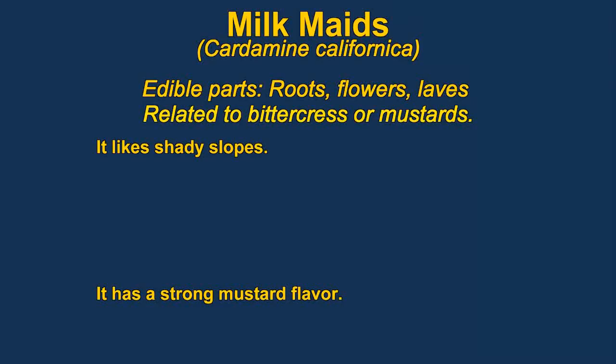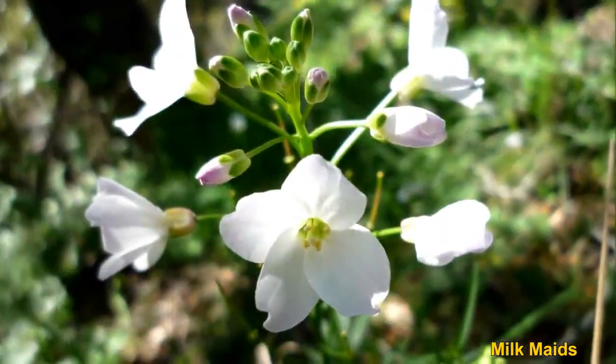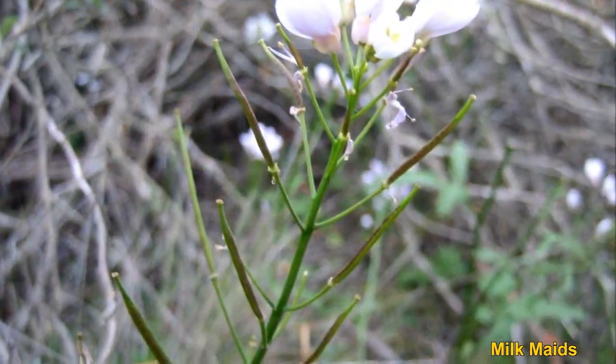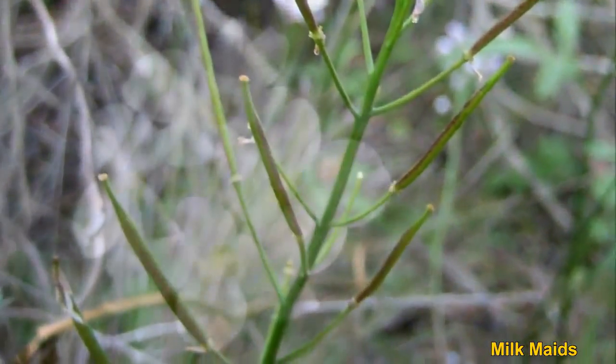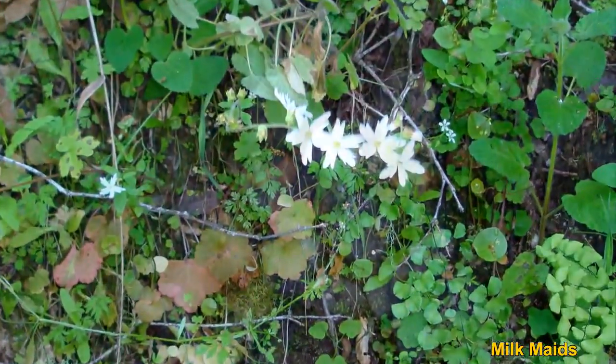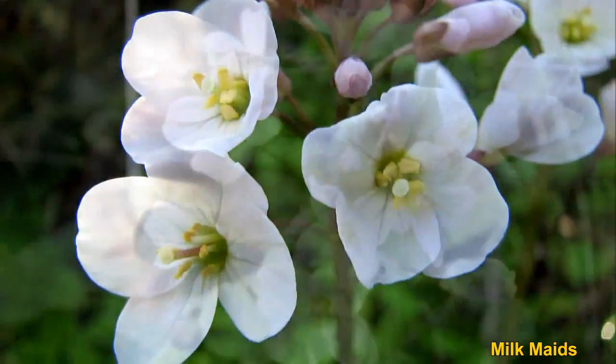Milkmaids are a regional variety of bittercress found on the west coast of the United States, also called California Toothwort. They are members of the mustard family and are reported to have a very strong mustard-like flavor. The root is edible and tastes something like a radish. The plant usually grows on shady slopes and only grows about a foot tall.